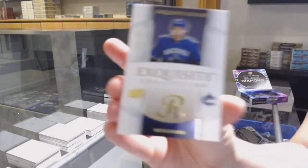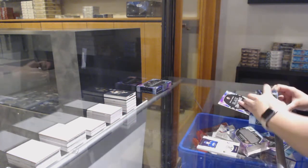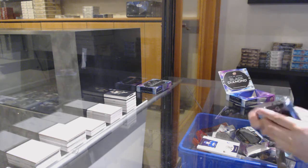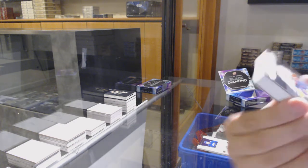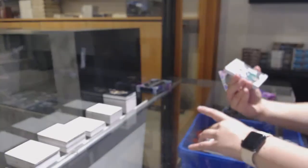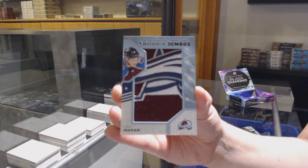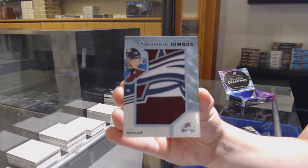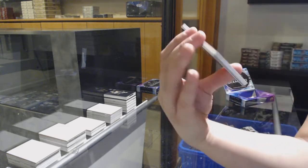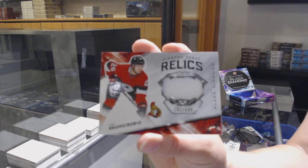We've got an exquisite rookie number 249 for Vancouver, Quinn Hughes. Number 249 base for the Islanders, Matthew Barzel. Sparkling Scripts Auto for the Dallas Stars, Ben Bishop. Rookie Team Logo Jumbos for the Colorado Avalanche, Kale Makar. Diamond Debut Relics Jersey, number 349 for Ottawa, Eric Brandstrom.